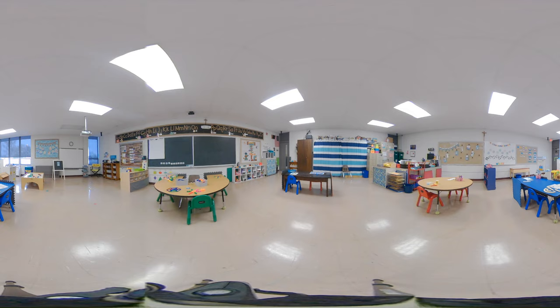After students enjoy their lunch we head outside for playtime. Students have the opportunity to get fresh air, work on their gross motor skills, and socialize with friends.